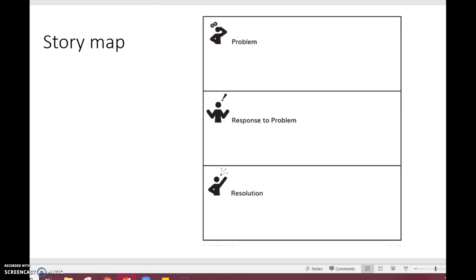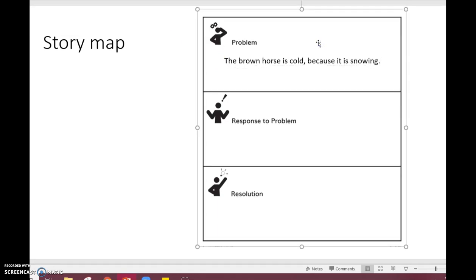So my problem has to be about this brown horse. My horse is going to be outside on the farm, so I am going to come up with a problem. In my story it's winter. If I remember from the text Maple Hill Farm, I know that it gets very cold in the winter, and I remember that the animals often had to go inside. So my problem for the brown horse is: the horse is cold, and I'm going to add a detail — because it is snowing. That's a problem for my horse — he is cold.